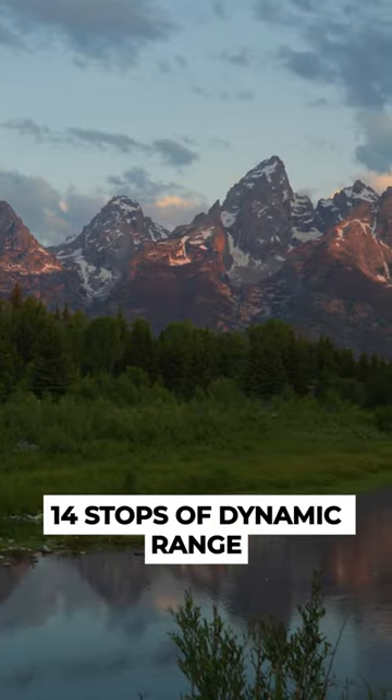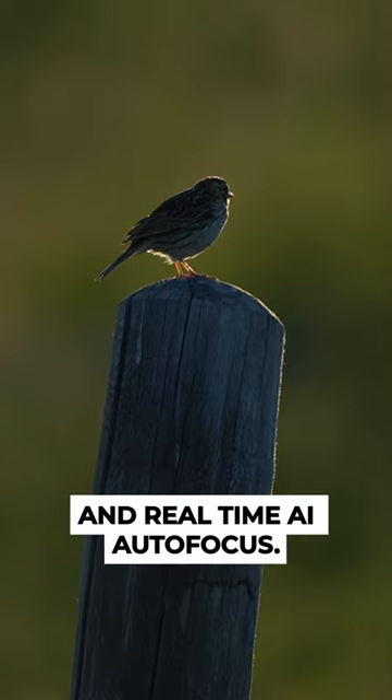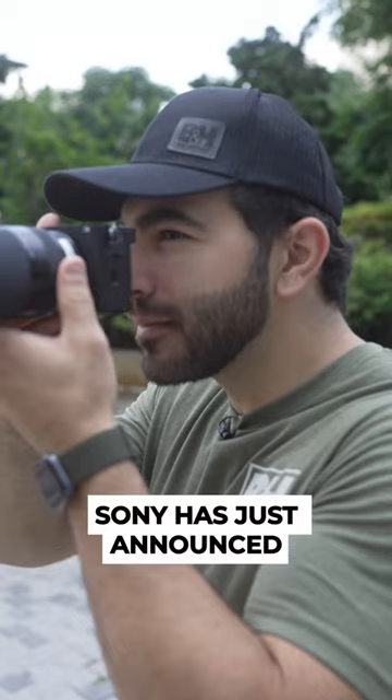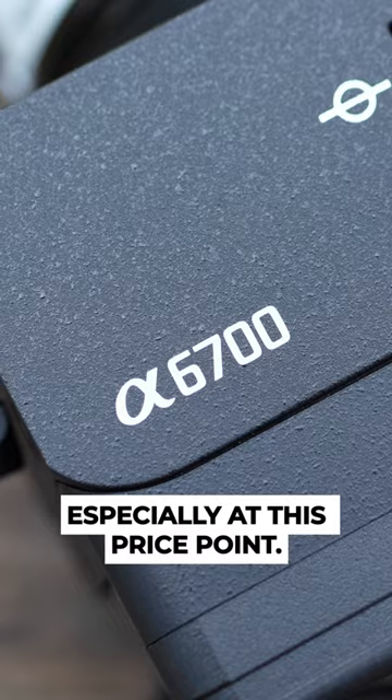14 stops of dynamic range, 4K 120fps 10-bit 4:2:2 video, and real-time AI autofocus. APS-C lovers, Sony has just announced the A6700, and it is packed with high-end features, especially at this price point.